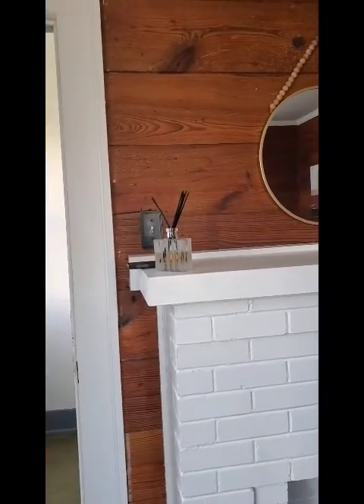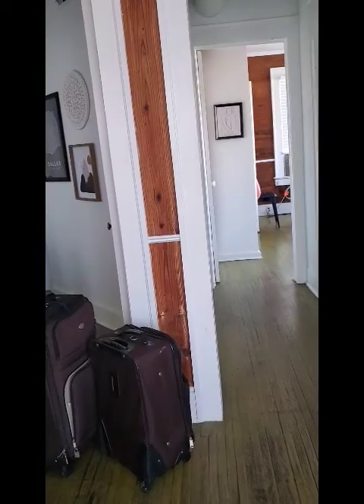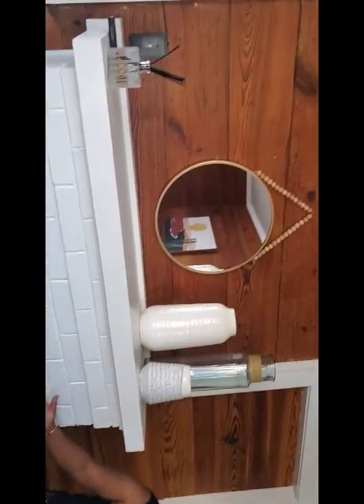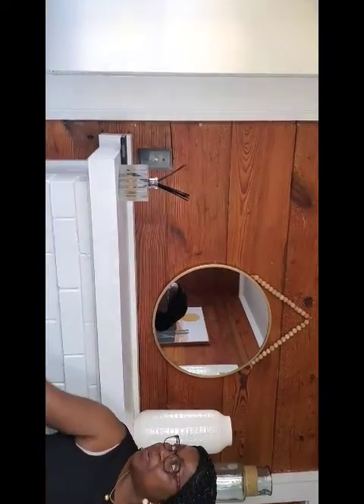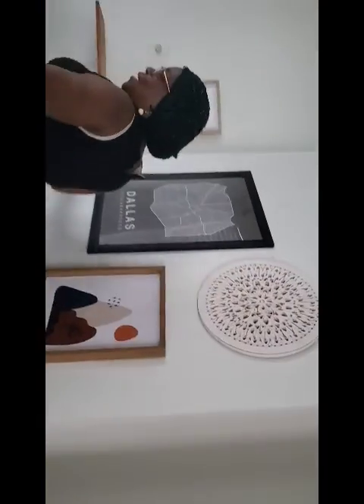I just brought in the suitcases and I'm here with the family — isn't this beautiful? I just love it, it's nice. Let me give you a brief tour of the Airbnb we got for the weekend. Here is my suitcase, here is the little living room — beautiful, simple, and neat. And look at the dining room, just wonderful.